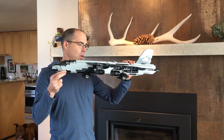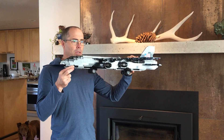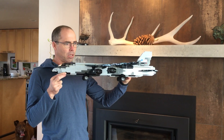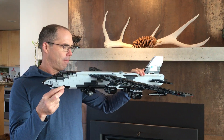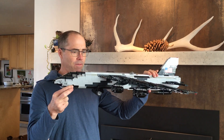All right, what do we have today? This one took multiple days. To me, this is the most successful airplane that has ever been built. It's the Boeing B-52 Stratofortress. As the name implies, it was first designed in 1952.